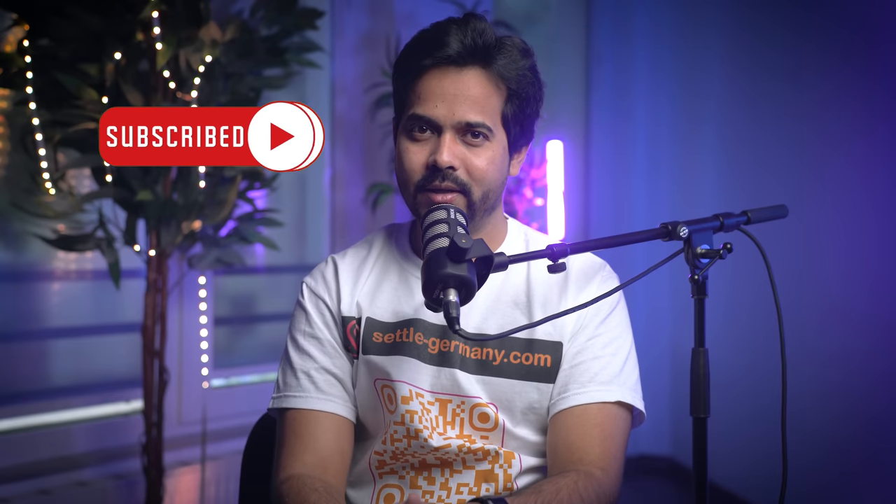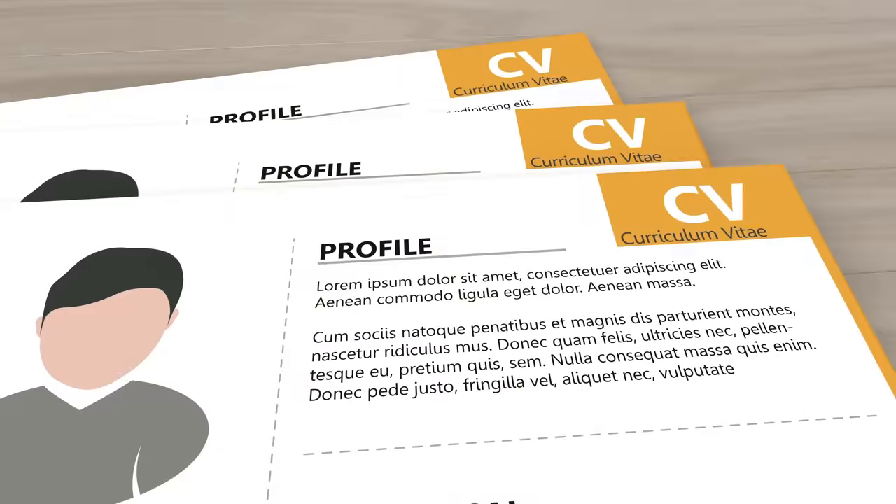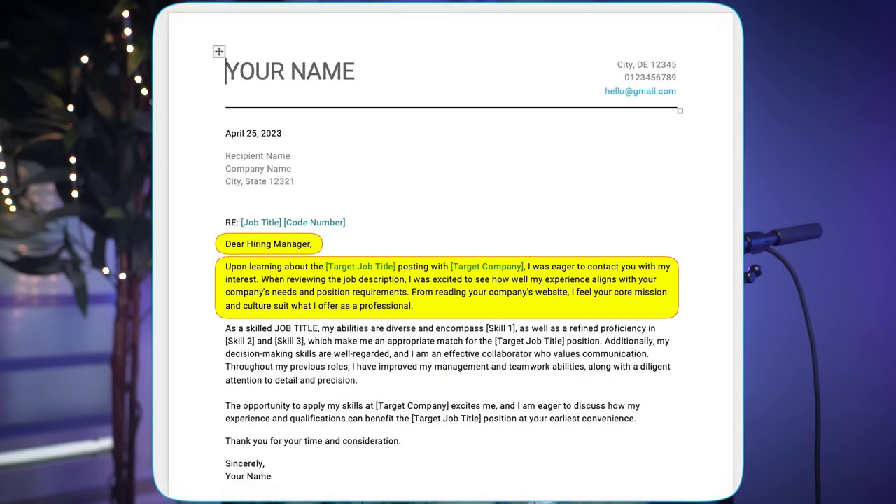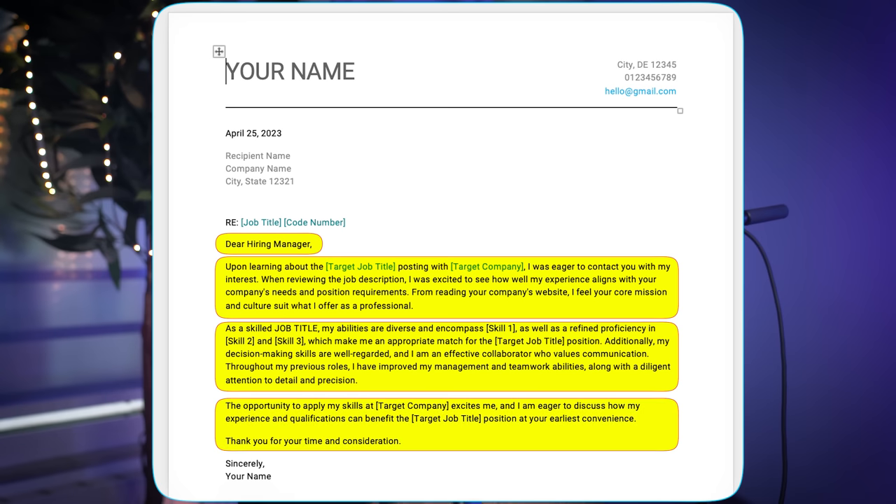Let me quickly tell you how to build a short, crisp, and smart cover letter. Remember that a cover letter and a CV serve different but complementary purposes in the job application process. When you build your cover letter, you have to customize it for each job application according to the nature of the job description. A cover letter typically includes a greeting, an introductory paragraph, a body of text that highlights relevant qualifications and experience, and a closing statement. It is often customized to address the specific requirements of each position. Cover letters are generally concise — typically half a page to one page — and are meant to be a quick read.